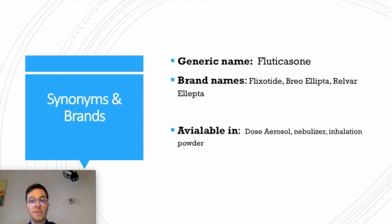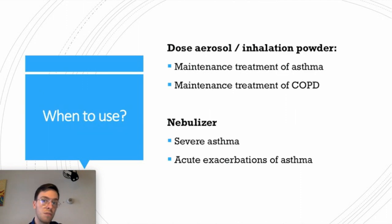The generic name of this medication is Fluticasone. It's known under several brand names like Flixotide, Briolepta, and Ravolelepta. It's available in three forms: dose aerosols, nebulizers, and inhalation powder, and they each have their own case of use. The dose aerosols and the inhalation powder are used as maintenance treatment of asthma and COPD, and the nebulizer is used to treat severe asthma or acute exacerbations of asthma.